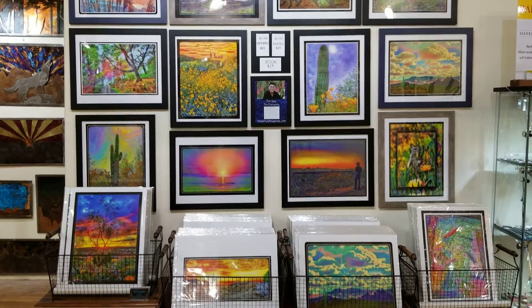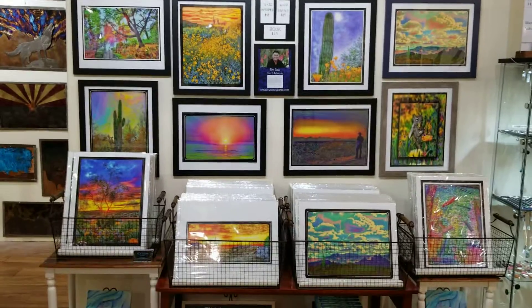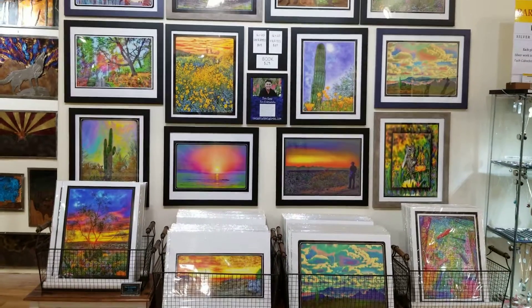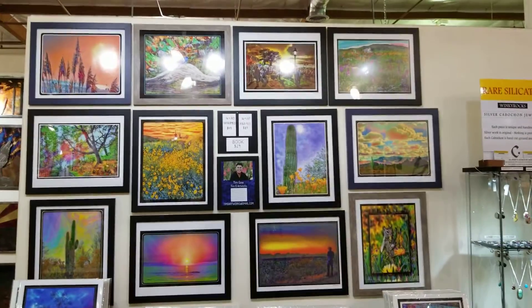Good morning and welcome to yet again another virtual tour at the Sedona Artist Market. We are located in the Harkins Plaza right next to the thrift store and the post office, and we have 8,000 square feet and about 120 local artists on display right now.